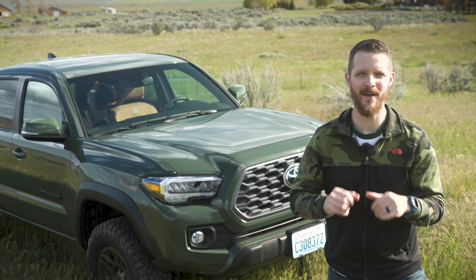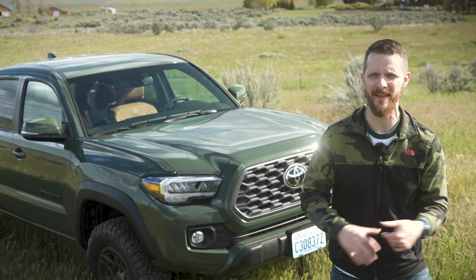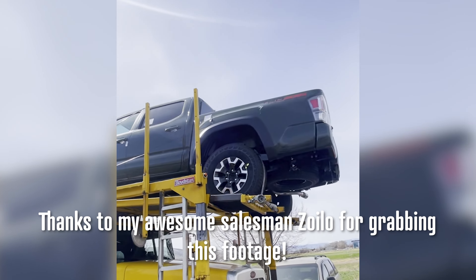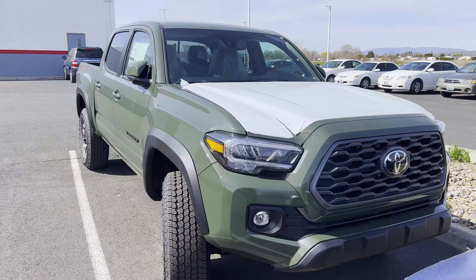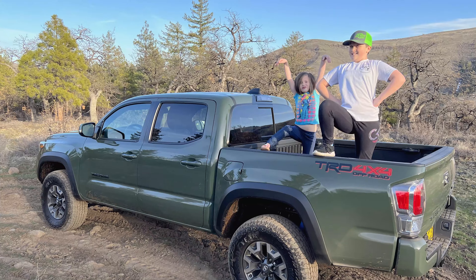Finally, delivery day was almost in sight. My wife teased me as the delivery window approached, saying I was like a pregnant lady waiting to go into labor. But the day came and the truck carrying my truck arrived. Jumping back to complimenting my dealership — they were actually awesome on delivery day. Signing papers went incredibly smoothly with no hard sell on extended warranties or services I didn't want, so I was in and out incredibly quickly.